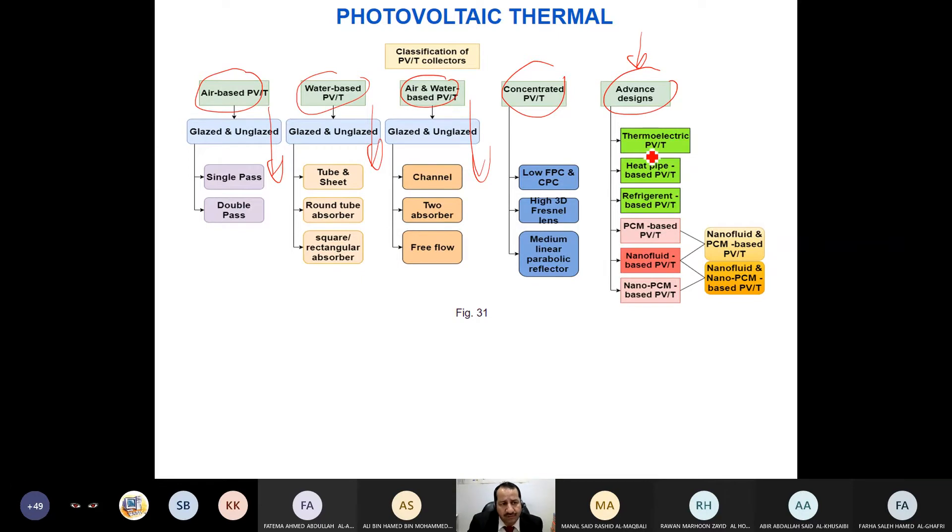For advanced PVT, there are many inventions: thermoelectric PVT, heat pipe based PVT, refrigeration PVT, PCM-based PVT, nanofluid-based PVT, and our invention — nano-PCM nanofluid PVT — where we combined both nano-PCM and nanofluid together. We invented this system in 2007 and it gave the highest-ever experimentally recorded efficiency for PVT at the time: approximately 85.7%, breaking the record. Since then, more improvements have occurred.